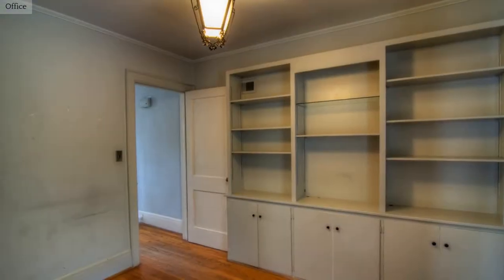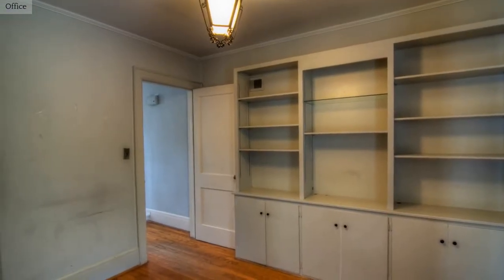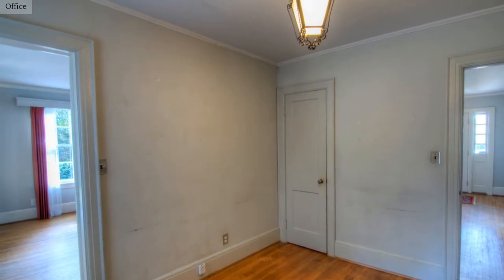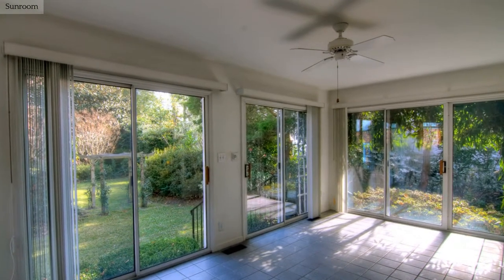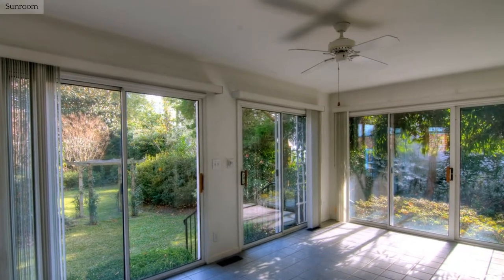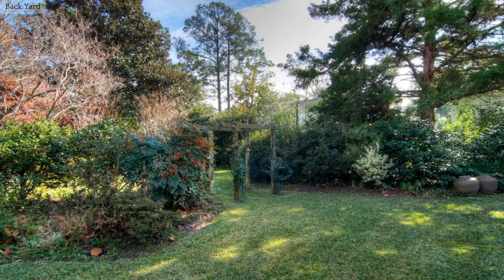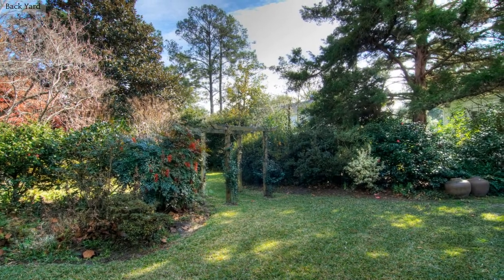This home office has custom built-ins. Enjoy taking in all the sights of the seasons from this wonderful sunroom. This backyard is a great place for the kids to play.